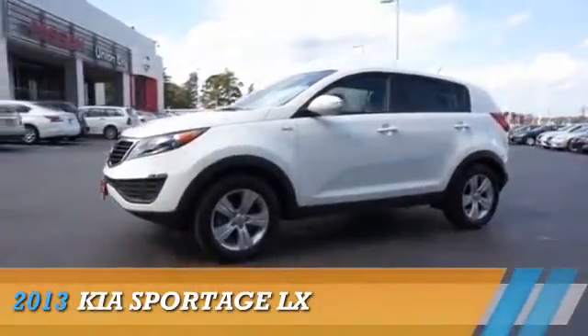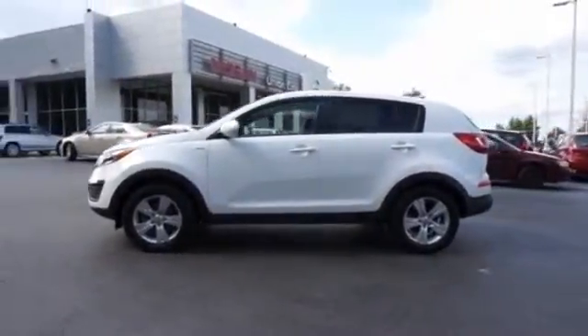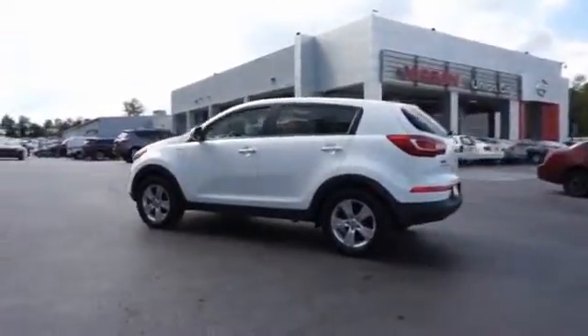Presenting the 2013 Kia Sportage. Powered by all-wheel drive, a 2.4-liter, four-cylinder engine, and a six-speed automatic transmission.